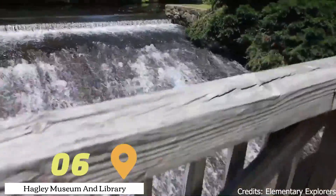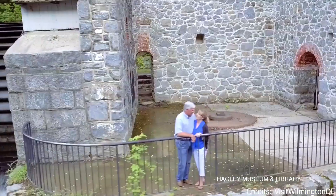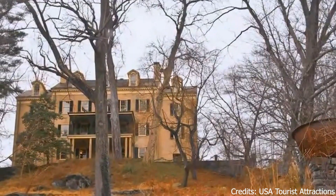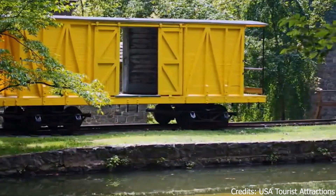At number six, we have the Hagley Museum and Library. This museum is located on the site of the original black powder works of the DuPont Company. Visitors can learn about the production of black powder, explore the historic buildings, and enjoy a peaceful walk along the Brandywine River.